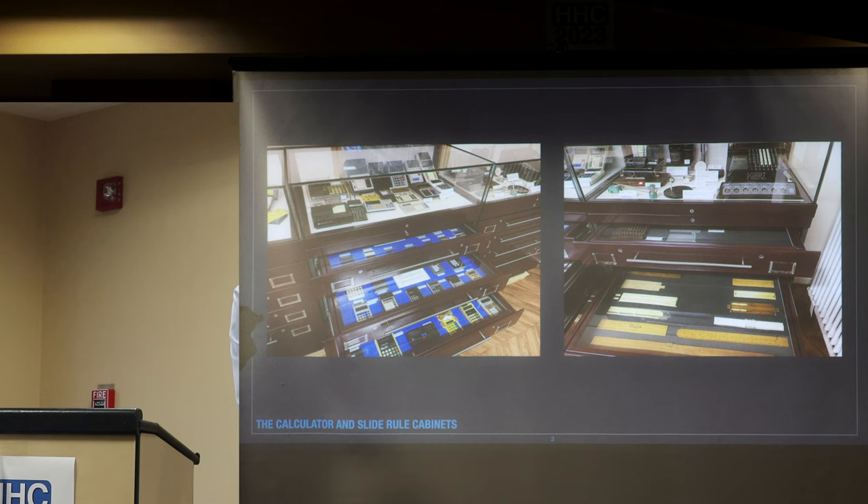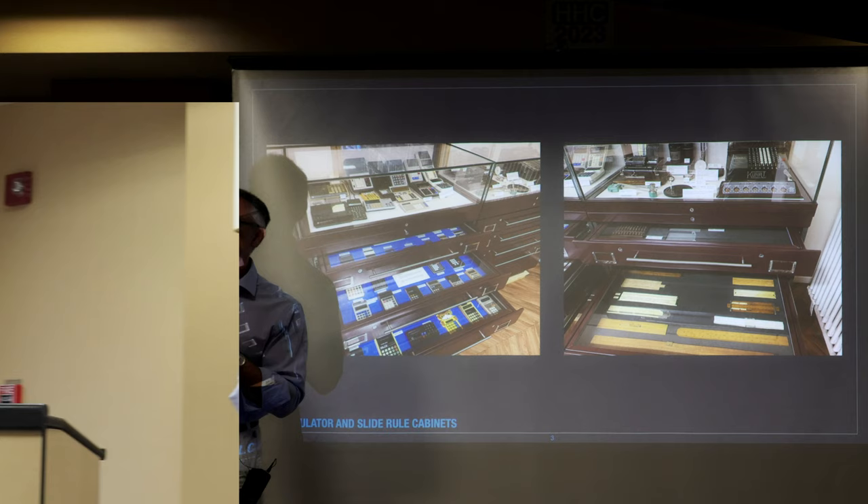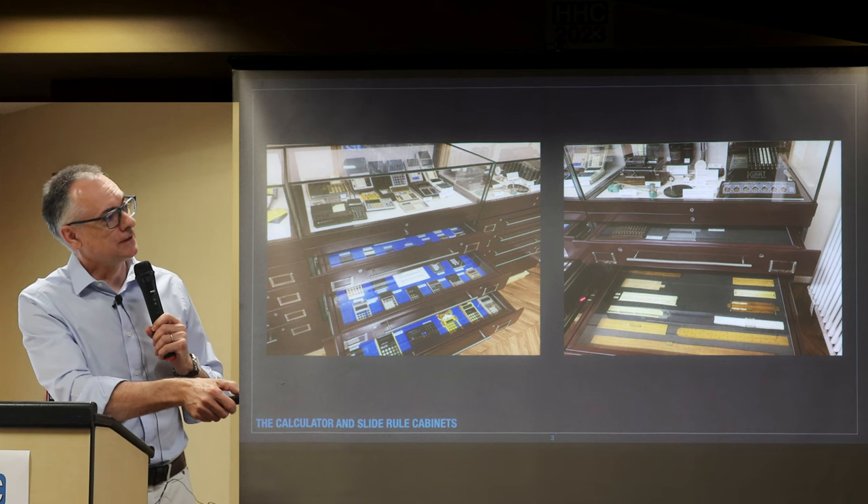In the next cabinet you've got the mechanical calculators — Kurtz — and underneath we've got abacus, and then slide rules as well, though the slide rule person seems to have gone.